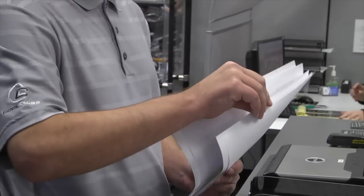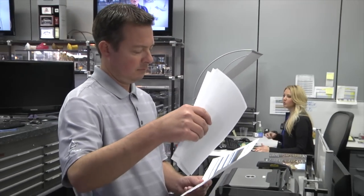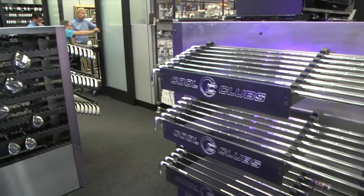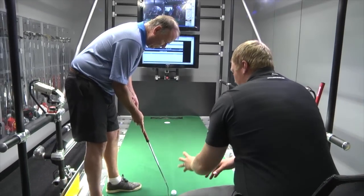Scottsdale is the mecca for golf, and whenever anyone comes into Scottsdale, they're calling months in advance — especially the snowbirds — to come in and get fitted by us. Probably from January through the end of June, we're nonstop at this location, both in the headquarters, down at the TPC, and up at Desert Mountain.